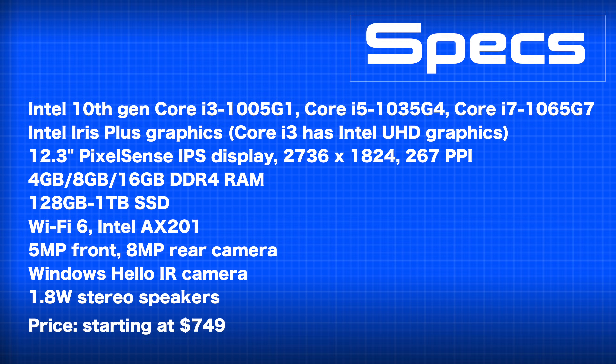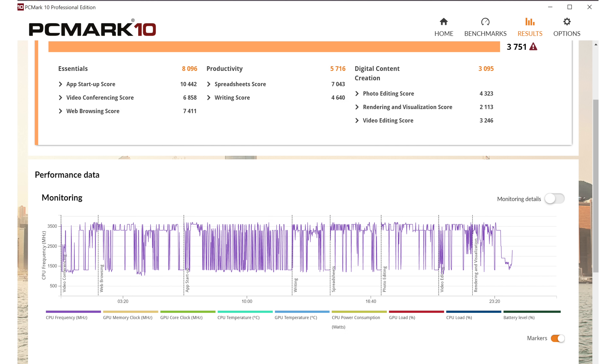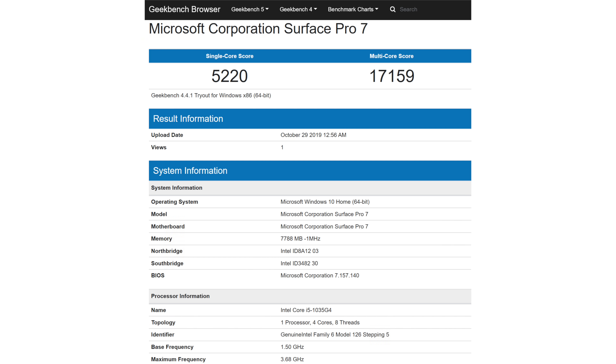I was using it for painting in Adobe Photoshop with a PSD file with a bunch of layers and it got warm to the touch, but it doesn't get burning hot and it doesn't thermal throttle a lot. Performance is a little bit better than the eighth generation in terms of CPU performance, and in terms of GPU performance, you're looking at a more significant boost there.